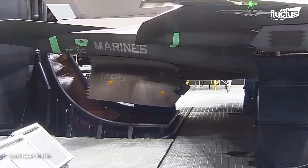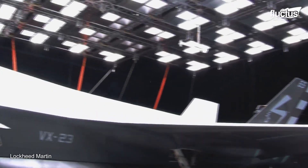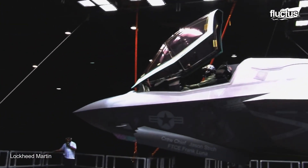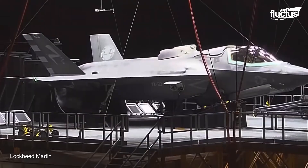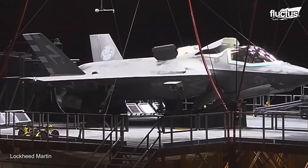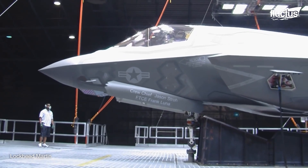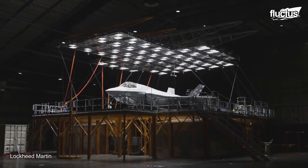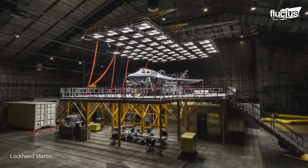As rigorous as this process is, it's also a spectacle. The sight of an aircraft under a scorching array of solar lamps, enduring the replicated onslaught of weather extremes, is a testament to their commitment to quality and reliability. It's a mesmerizing blend of engineering precision and sheer tenacity, a climatic ballet choreographed in the lab, pushing the boundaries of what's possible.